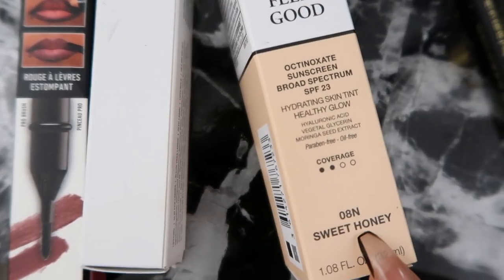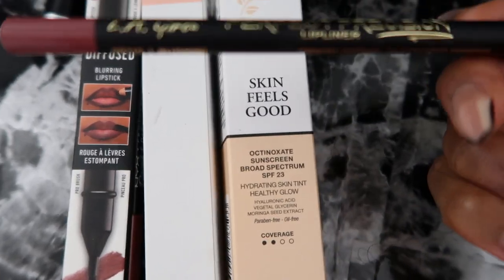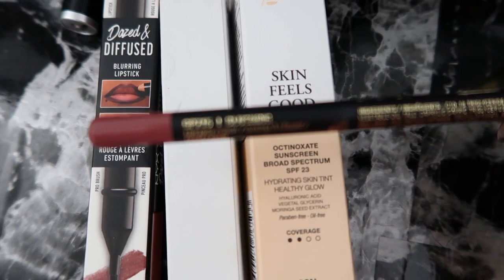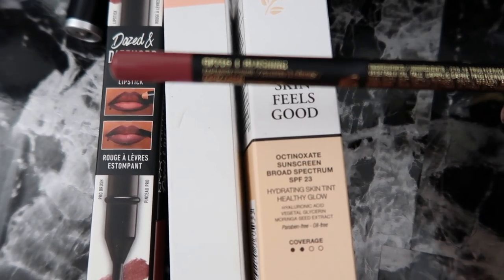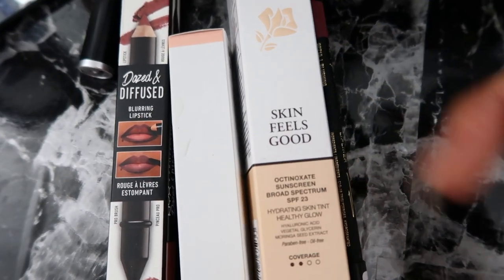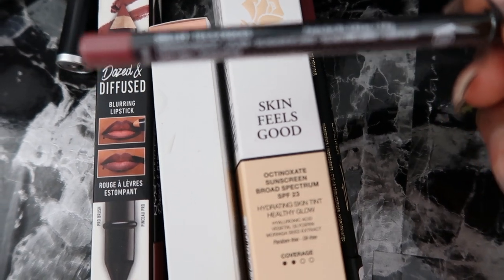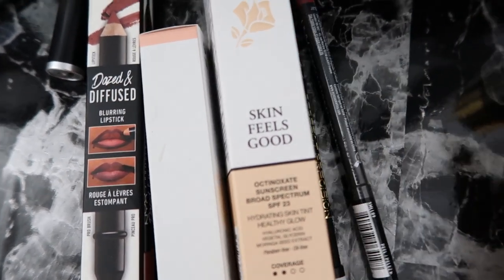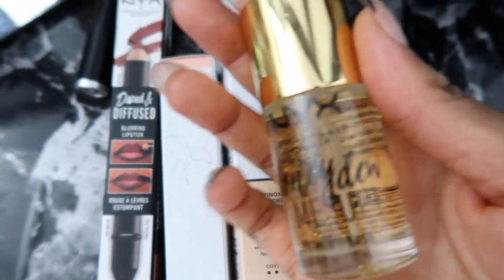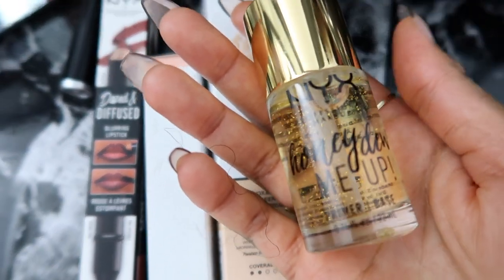The Lancôme cream is in the shade Sweet Honey. I also got another LA Girl Perfect Precision Lip Liner in the color Blushing. Then I got a NYX Professional Makeup pencil — I love NYX pencils — in the color Tea and Cookies. Lastly, I got the NYX Honeydew Primer. The lady in the store told me it's really similar to the Milk Hydro Grip primer, so that's why I'm trying it.